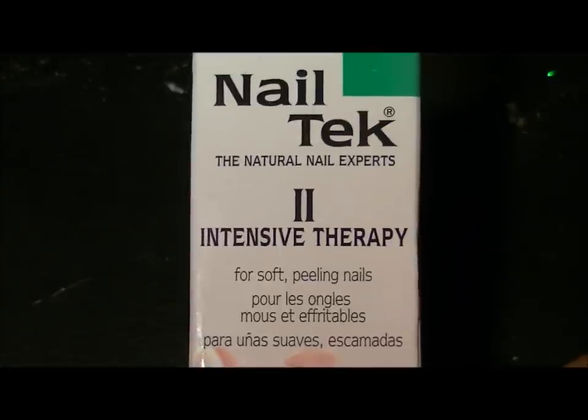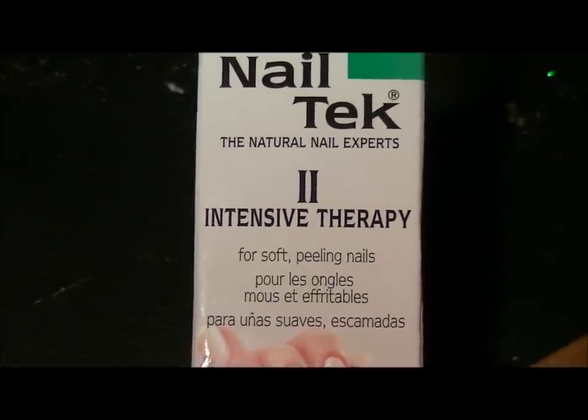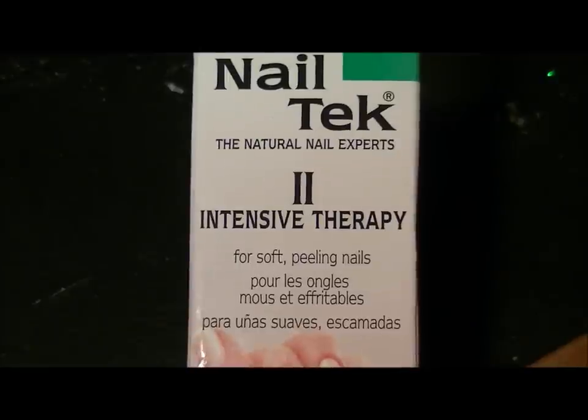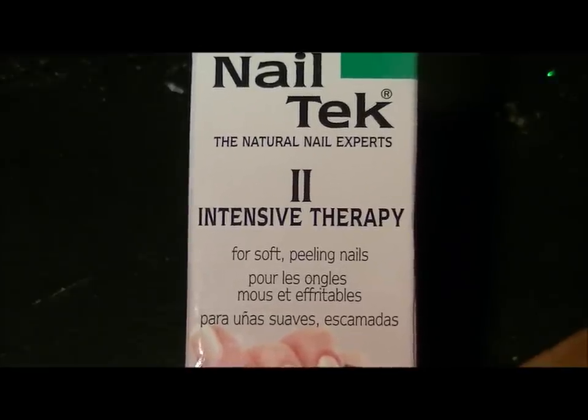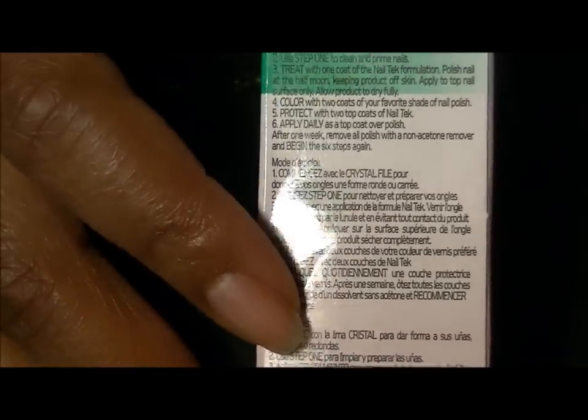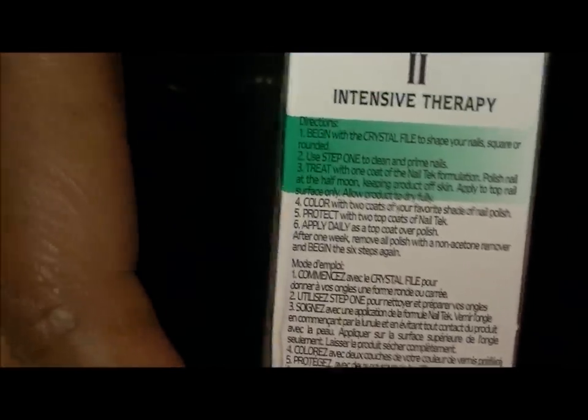I posted a picture on my old Facebook page a long time ago about LA Colors nail polish — it had the same warning. There was a sign with the same warning in front of LA Colors nail polish. But with that product the warning is not right on the bottle, whereas with this product the warning is right on the bottle.